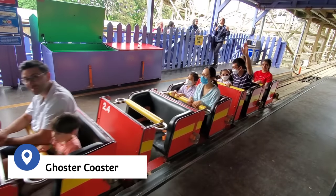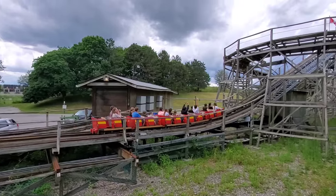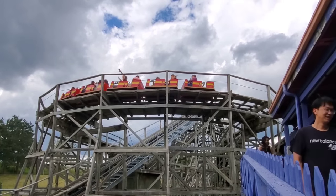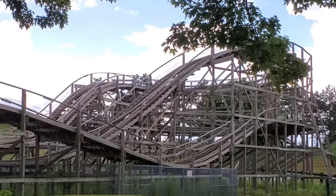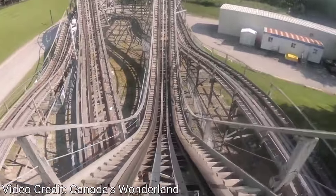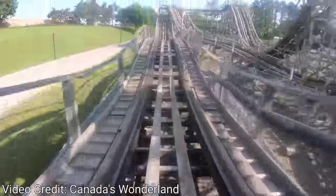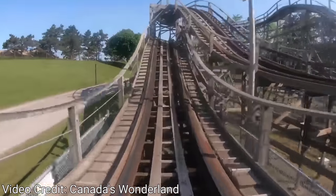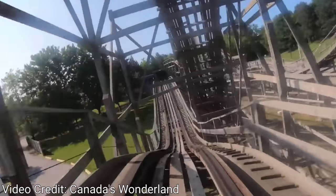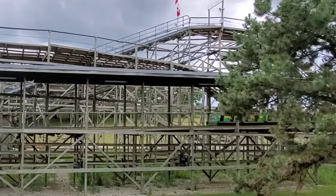Next up is the Ghoster Coaster. This junior coaster kicks it up a bit with some exhilarating drops, camel humps, and some snappy bank curves. It's the smallest of the three wooden coasters at Canada's Wonderland and is one of the original rides from when the park opened in 1981. Formerly known as Scooby's Gasping Ghoster Coaster, the name was shortened to Ghoster Coaster in 2010 as part of the transition to Planet Snoopy, but still offers some moderate thrills for little ones not quite ready for the park's larger attractions.